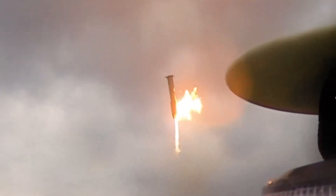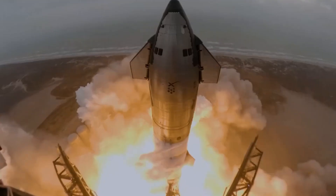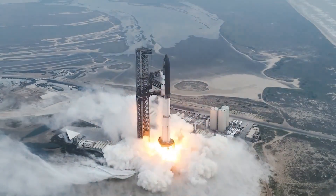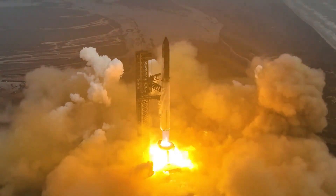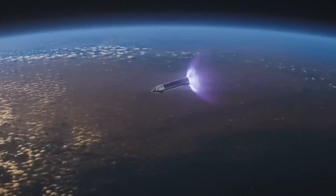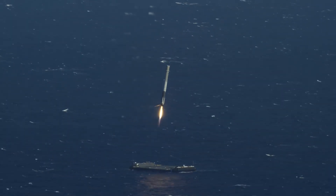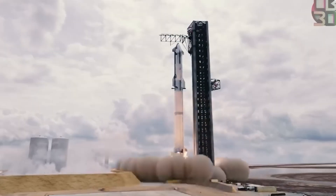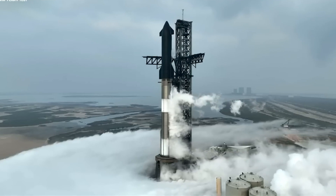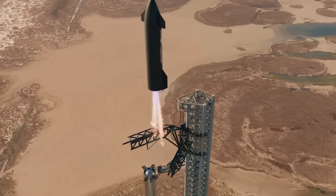However, SpaceX had much bigger plans. They knew that to reach even larger goals, like sending humans to Mars or launching very heavy cargo into space, they needed an engine that was even more advanced, powerful, and efficient. This led to the development of the Raptor 3 engine, which brings many improvements and could greatly change how space travel is done. This new engine isn't just a small upgrade — it offers significant changes that make us wonder what SpaceX might achieve in the future with this new technology.